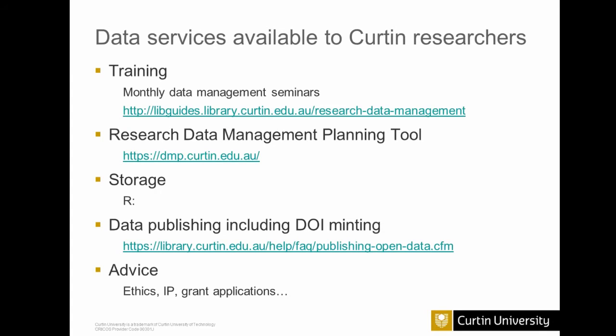Data management planning is just one of many services available at Curtin University. We have training delivered by the library — monthly data management seminars, and I just finished a month of very intensive seminars, delivering about eight over the course of three weeks. We have a library guide on research data management, a data management planning tool, storage for data on the R drive, a facility for publishing data including DOI minting, and we also provide advice to researchers on things like ethics, IP, and grant applications.